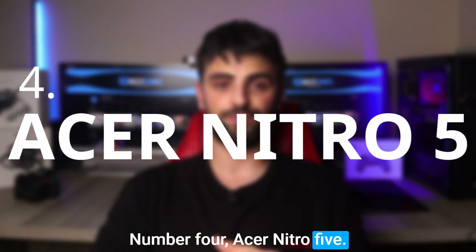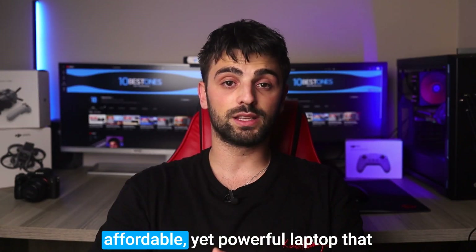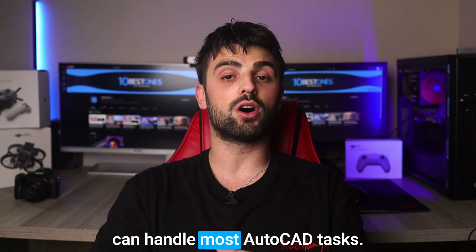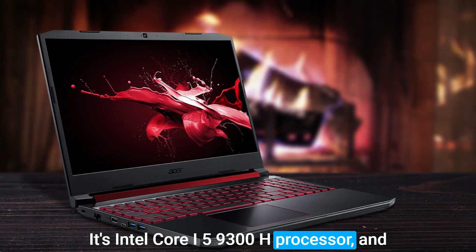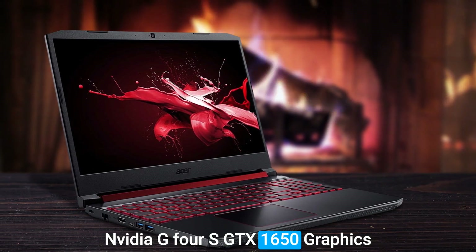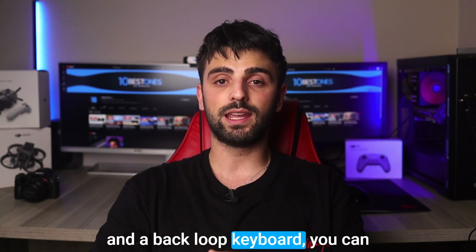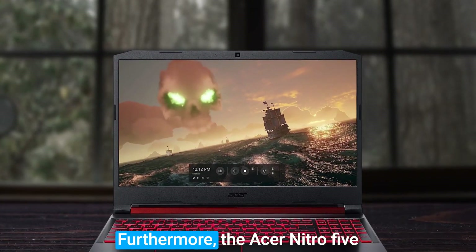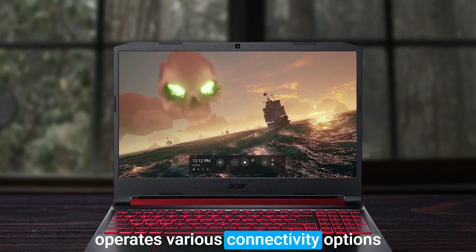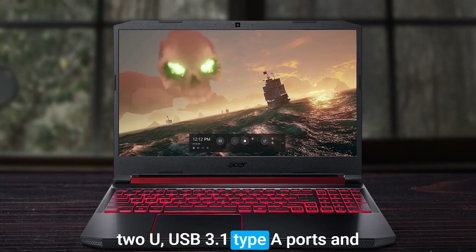Number 4: the Acer Nitro 5. This is an affordable yet powerful laptop that can handle most AutoCAD tasks with ease. Its Intel Core i5-9300H processor and NVIDIA GeForce GTX 1650 graphics card provide sufficient processing power for design professionals. With a 15.6-inch Full HD IPS display and a backlit keyboard, you can work comfortably and efficiently even in low-light environments. The Acer Nitro 5 also offers various connectivity options, including a USB 3.1 Type-C port,